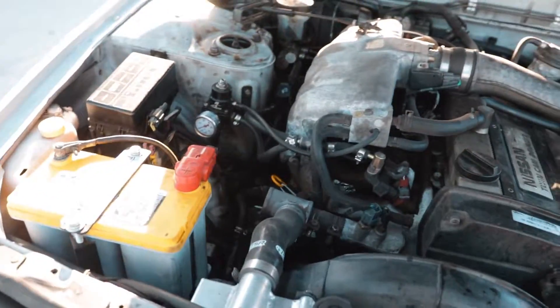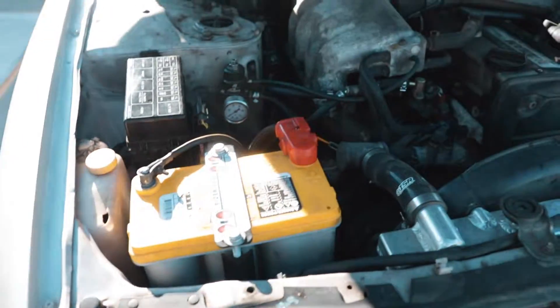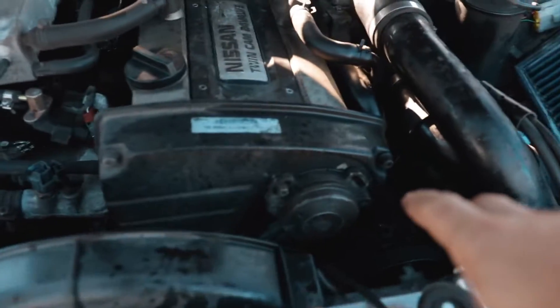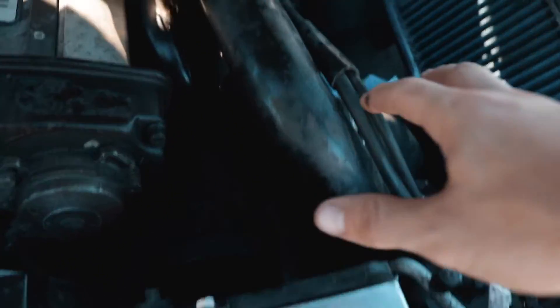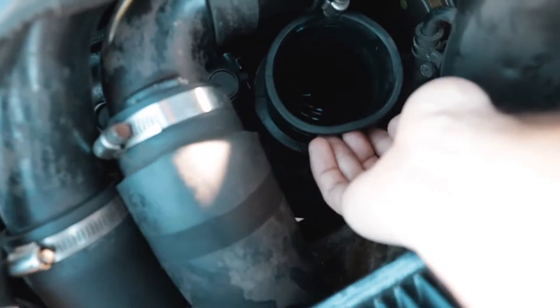I tested battery voltage - that was good. Fuel pressure was where it was supposed to be at around 40 PSI. One thing I did notice is that there was a bunch of oil on the hood; it sprayed onto the windshield and there's just oil in this whole general area. Last night before I went to bed I took the MAF out and inside that tube there is a pool of oil.